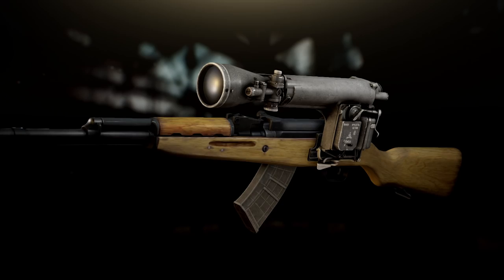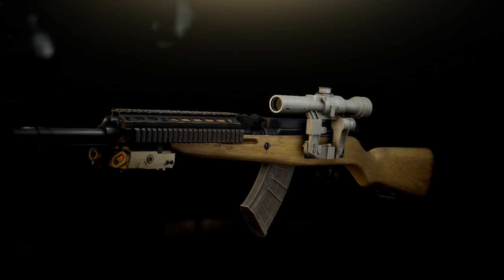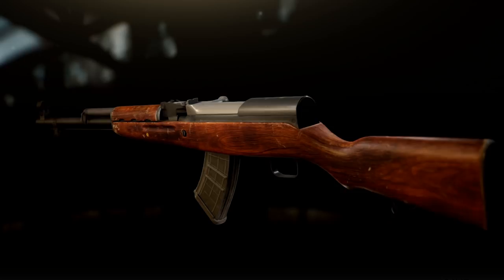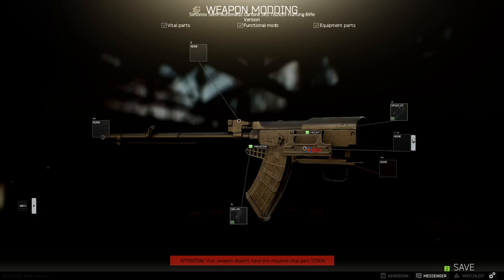A commonly asked question is whether you can attach a PSO scope to this particular model. To be able to install a dovetail mount, the model of the weapon itself needs to be the hunting version or the OP SKS, in which case all you need to do is replace the standard Molot stock with the Tula Arms Plant stock.